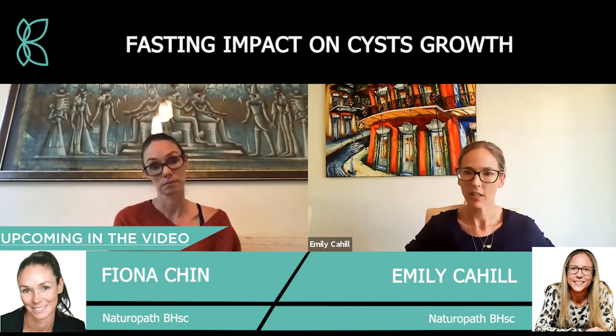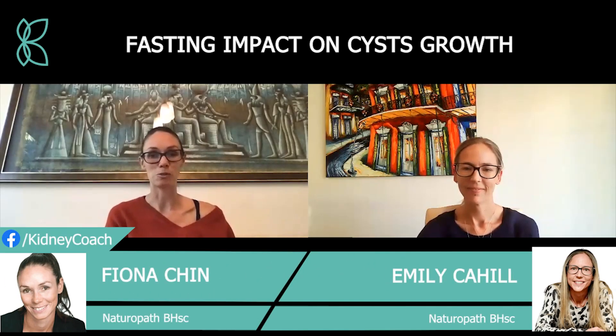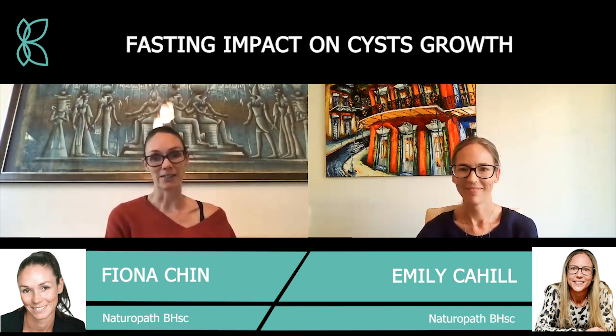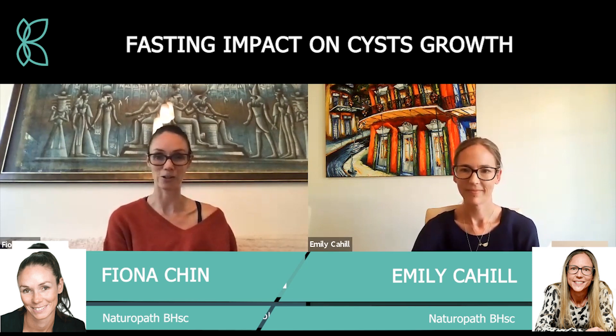Welcome back to the Kidney Coach YouTube channel. I'm joined again today by the amazing Emily Carhill. Emily is a cardiovascular nurse, she has a special interest in oncology, she's a naturopath, and she's also a very valued member of the Kidney Coach team.